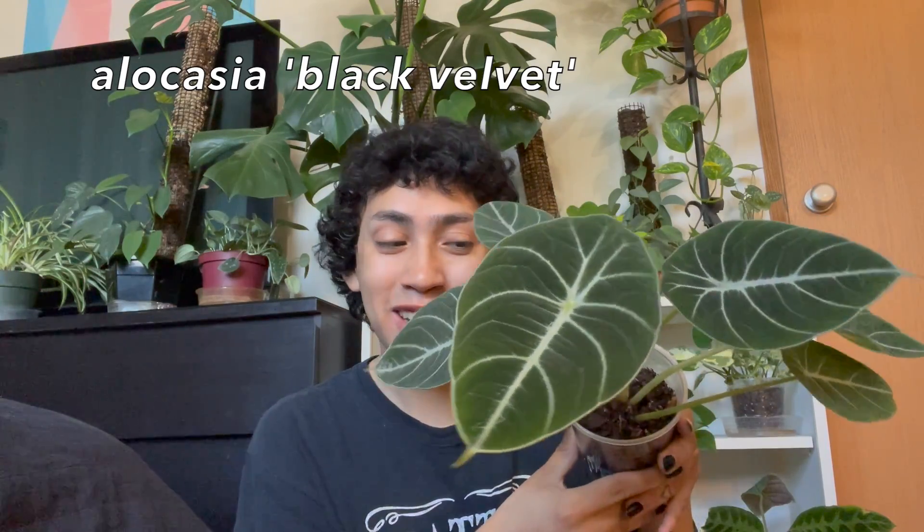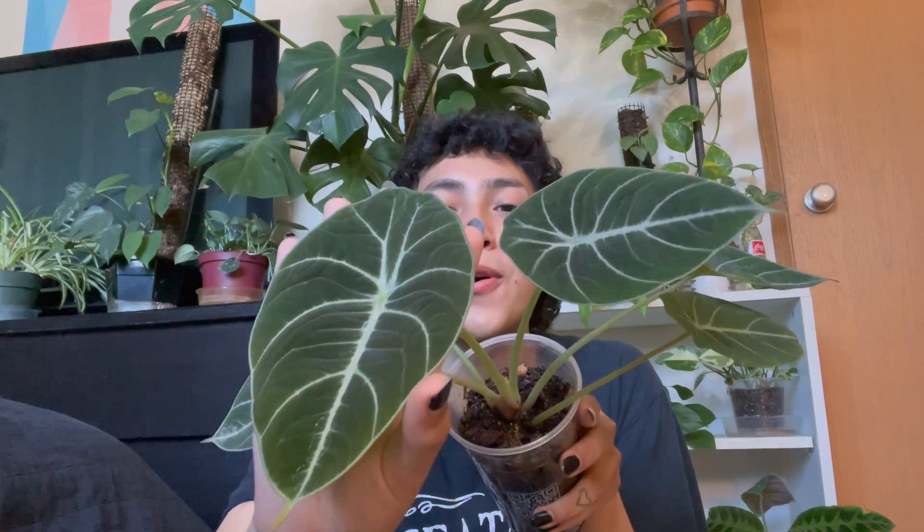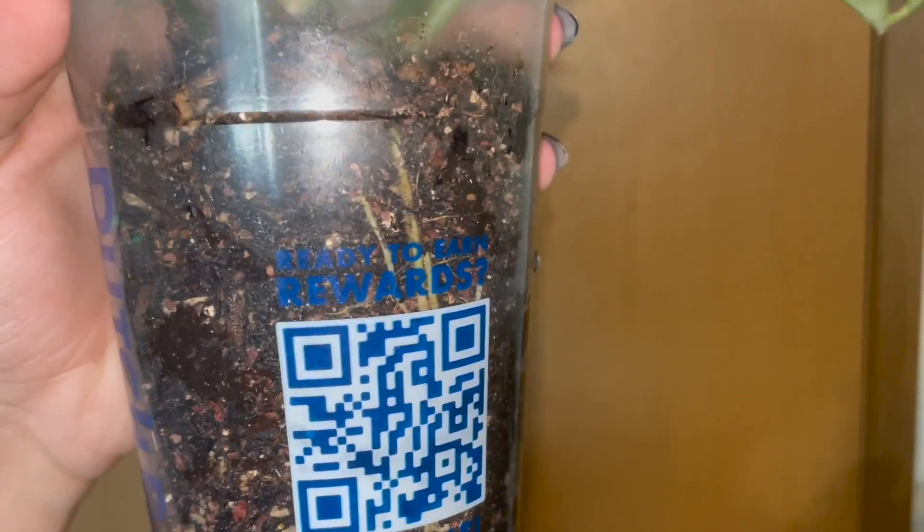Next up we're going to talk about a plant I also feel like I don't really show that often — it is my alocasia black velvet. Look at her! This is her newest leaf and it is so beautiful and her biggest leaf, so I think we're definitely starting to mature. I also have this plant in a self-watering setup and the roots are going pretty crazy in here. She just lives in this Dutch Bros cup and honestly she loves it. I got this plant as kind of just a little bonus add-on when I ordered my philodendron Ernestii, so she was only like 10 bucks — money well spent.